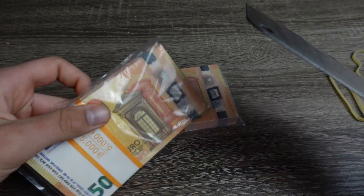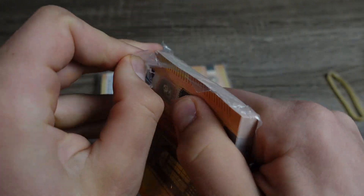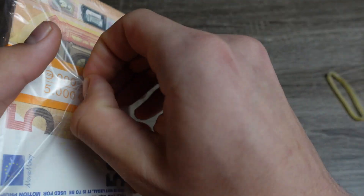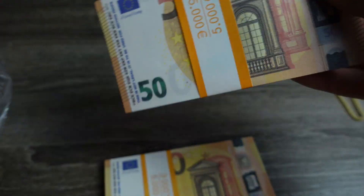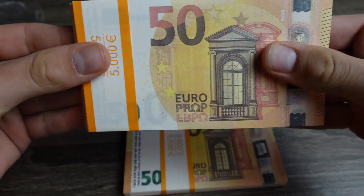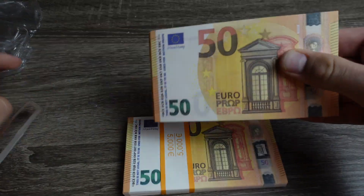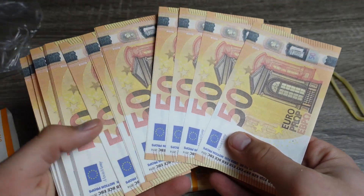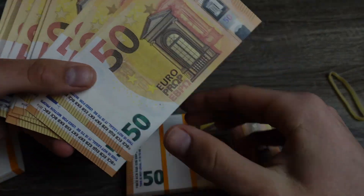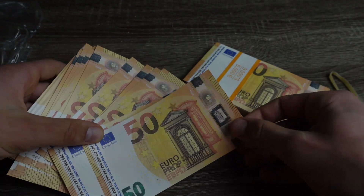Let's take a close look at these 50 euro bills from prankmoviemoney. It comes nicely packaged — you can remove the bank strap. It's 5,000 euros total and comes with 100 pieces in here.